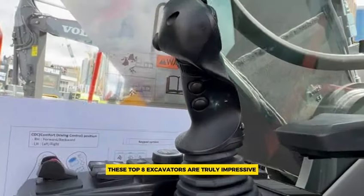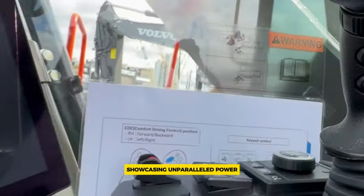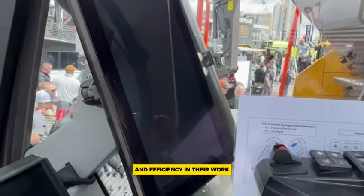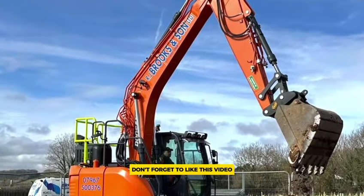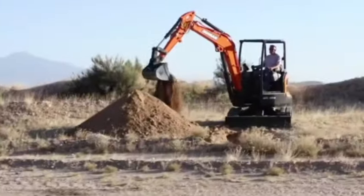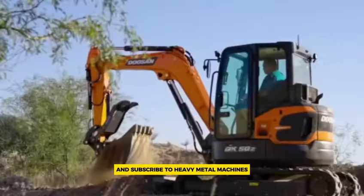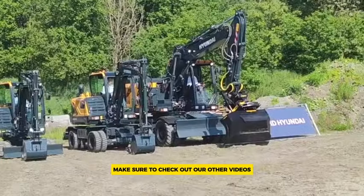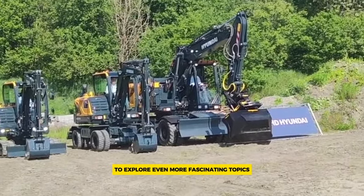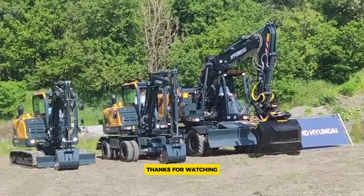These top eight excavators are truly impressive, showcasing unparalleled power and efficiency in their work. If you've enjoyed learning about these incredible machines, don't forget to like this video, leave a comment sharing your thoughts, and subscribe to Heavy Metal Machines for more amazing content. Make sure to check out our other videos to explore even more fascinating topics. Thanks for watching.